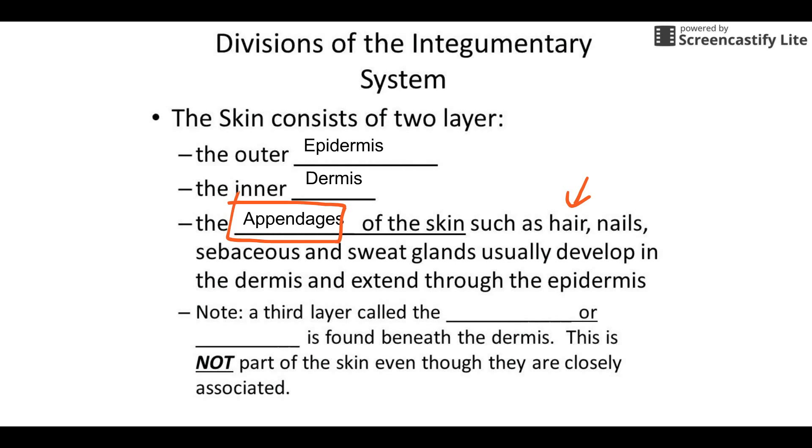And then there's a third layer to our integumentary system. It's not part of the skin, but it has two names. The layer underneath is either referred to as the hypodermis or the subcutaneous layer — sub means below, and cutaneous refers to the skin. So hypo means below the dermis, or subcutaneous means below the skin. It's generally made mostly of adipose tissue — mostly fat. It's down below and is not part of the skin, but it's almost always discussed alongside it.